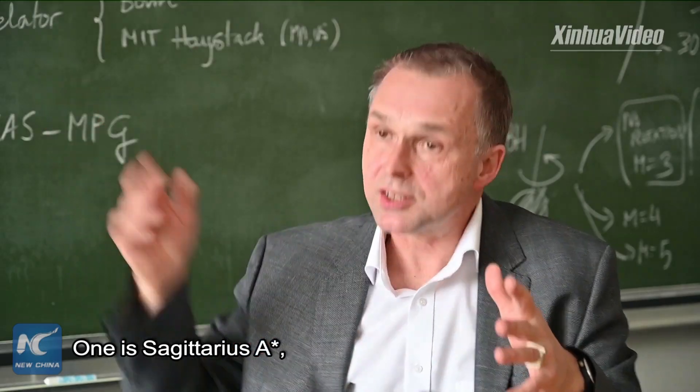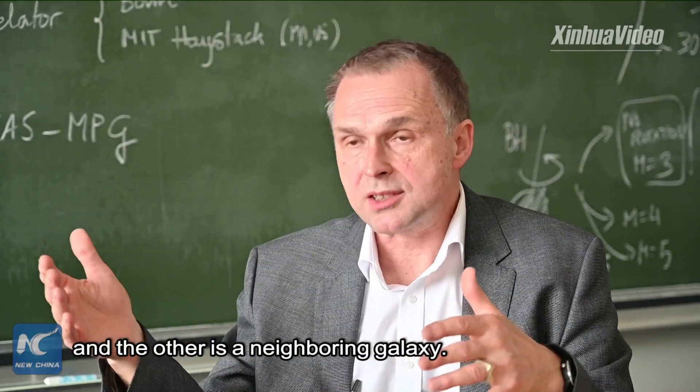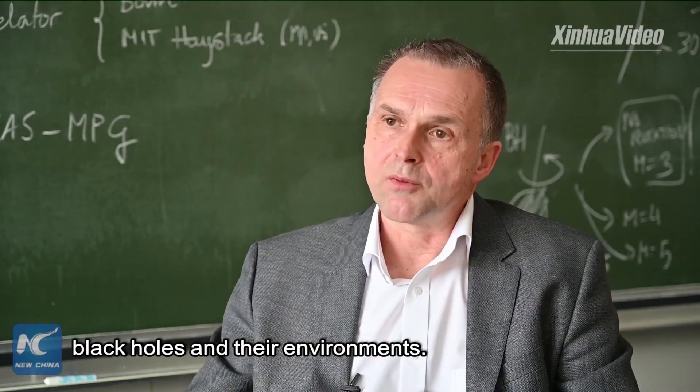One is Sagittarius A*, the center of our galaxy, and the other is a neighboring galaxy not far away, M87. Our purpose is to image these supermassive black holes and their environments.